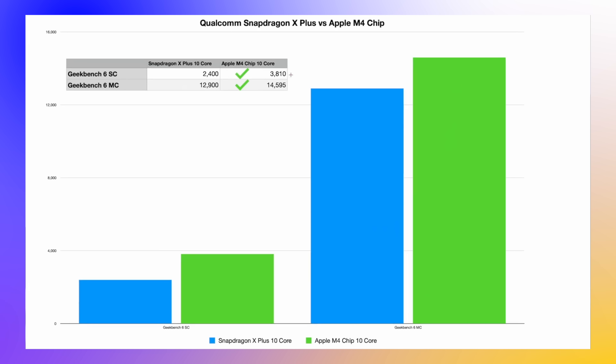The M3 came out around early November last year, and now we have the new M4 chipset. We can't run all the same tests since we only have the M4 inside an iPad, not a Mac, so we're limited to Geekbench and a few others. Here we have the Snapdragon in blue and the M4 10-core in green — a 10-core to 10-core comparison, which is a bit more fair. The M4's single-core performance is miles ahead of the Snapdragon X Plus, and in multi-core it's also ahead: 14,600 compared to 12,900 in Geekbench 6.